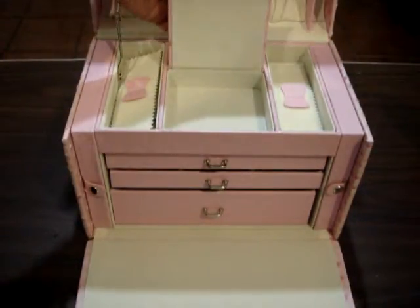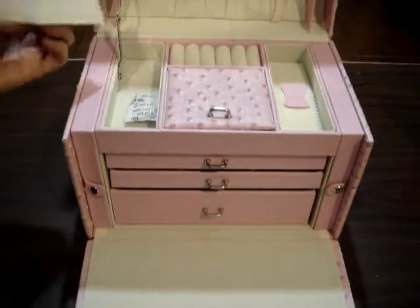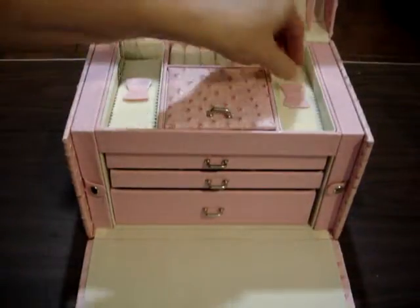It has a place where you can open up and put your watch and different things in. All my rings can go in here. It even has covers to protect it. This is to keep the dry or the wet out.